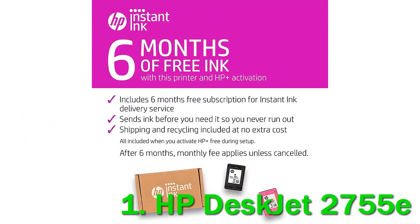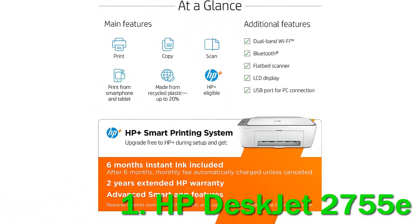It also has a USB port, but it's very much oriented to online use and cloud storage — it requires an internet connection for some features. As such, the 2755E may not be the best fit for someone who's periodically offline.